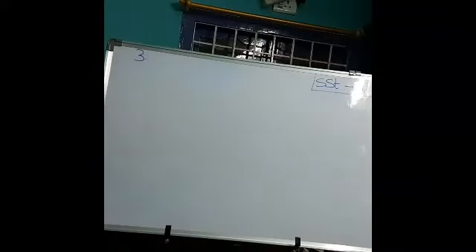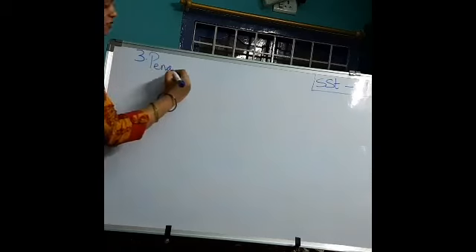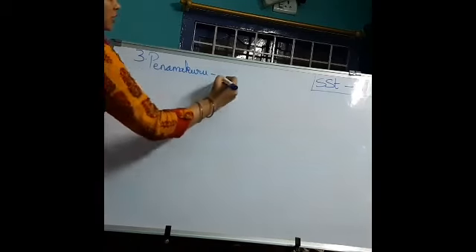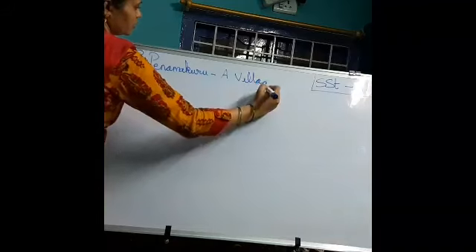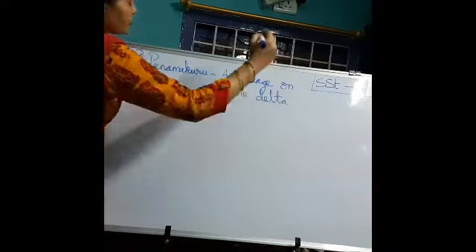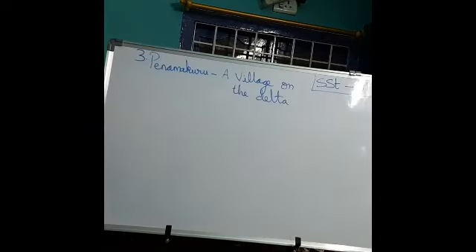Good afternoon dear students. Hope you are all good. Frequently wash your hands after every class to protect yourself from COVID-19. We all have visited Panama Kuru village, which is on the Krishna delta. In the previous class we discussed the vegetables grown in Panama Kuru, and during summer farmers grow Jiluga or Pili Pesara to fix nitrogen in the soil.